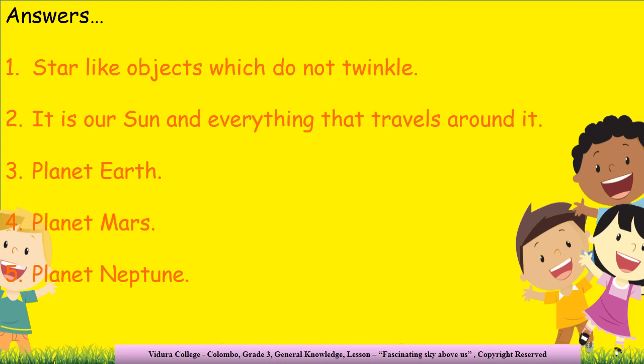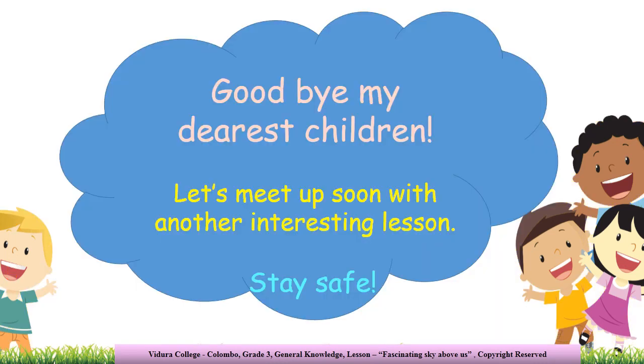I hope all your answers are correct. So then, that brings us to the end of this lesson. Goodbye, my dear children. Let's meet again soon with another interesting lesson. Until then, stay safe all. Bye bye.